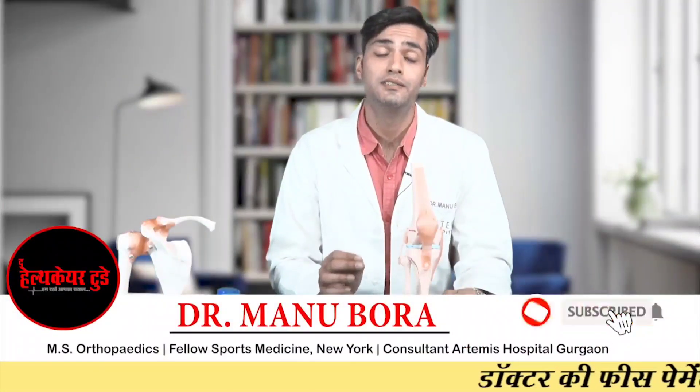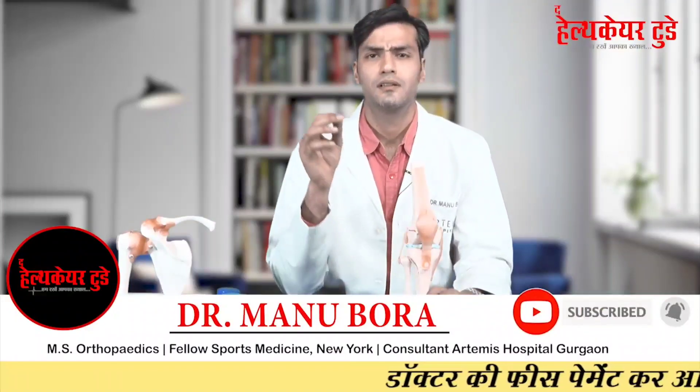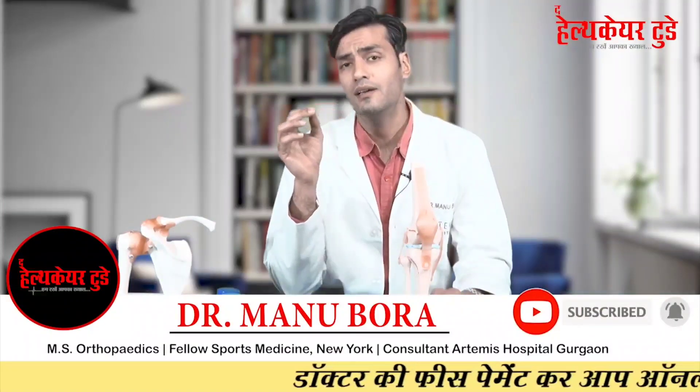Today we are going to talk about ACL treatment in children. If the ACL gets damaged in a child below 16 years of age, the ACL surgery is very different from what we do in adults. We are going to discuss this special topic.